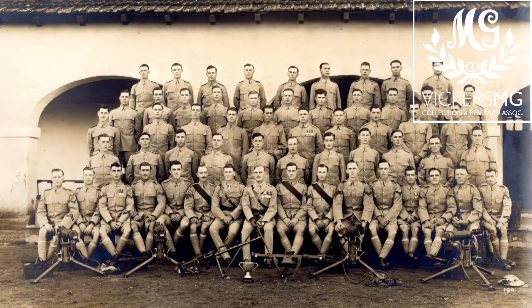Welcome to another video from the Vickers MG Collection and Research Association. This is another of our photo analyses. We pick a photo, we spend some time looking at the machine guns in it but also the context in which those machine guns are being presented to us, and try to explain in a little more depth what we're looking at.